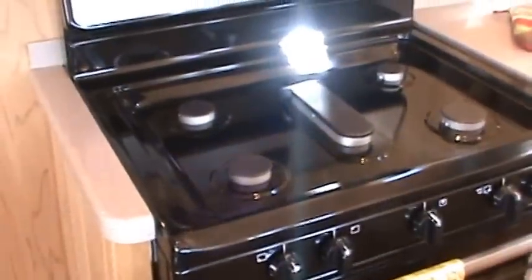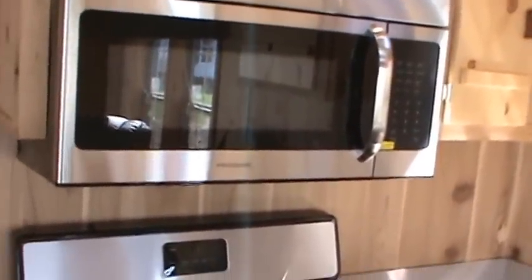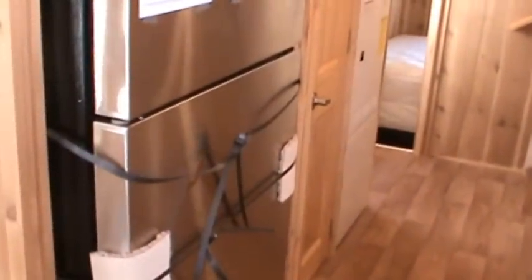You've got an under-mount stainless steel sink and a kitchen faucet with a pull-out sprayer. You also have a dishwasher — all Frigidaire appliances in here: dishwasher, five-burner range, convection microwave, and stainless fridge. There's a nice loft upstairs, a 56,000 BTU furnace, and some storage over the kitchen.